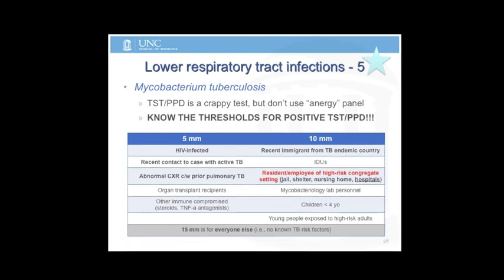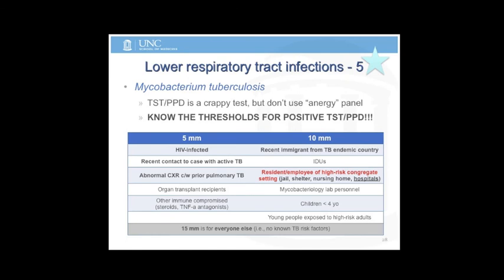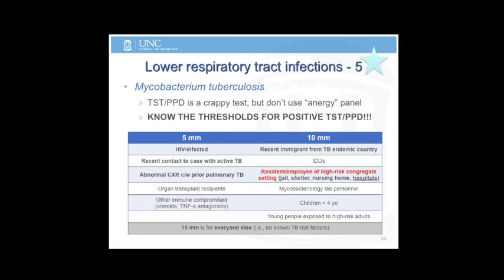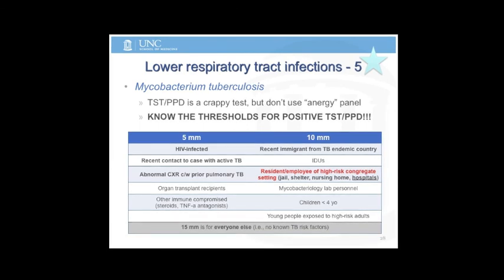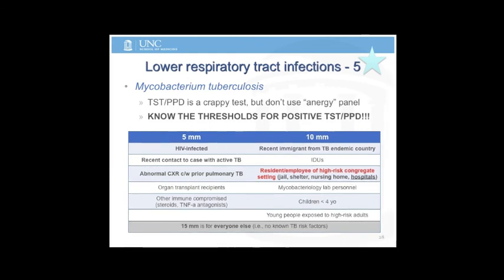TB — you have to memorize this; it will be on the boards. The most important threshold to know is 10 millimeters. For healthcare workers, the threshold is 10 because of our exposures. Five millimeters applies if somebody has severe immune compromise, evidence of prior TB, or any abnormality on chest X-ray at all. Fifteen millimeters is for everyone who has no identifiable TB risk factor.